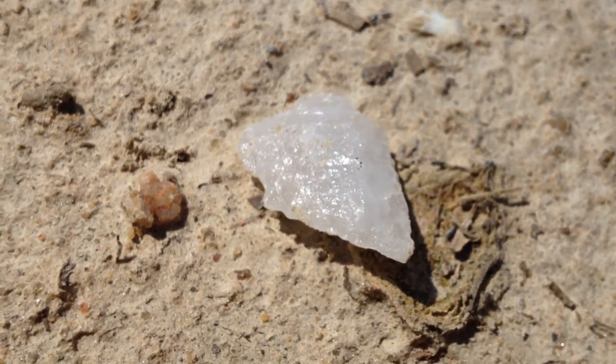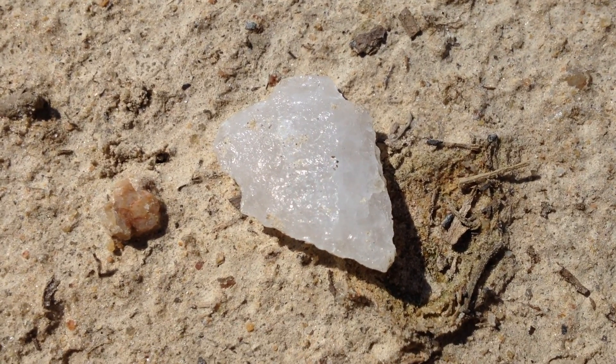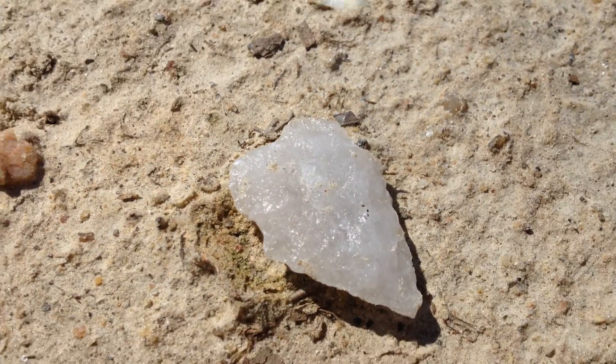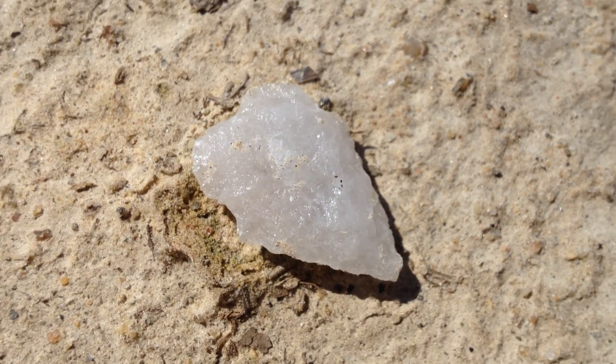I'm going to leave it at that. Thank you — with the gnats and the 101 degree temperature. I just breathed some in. They taste good, don't they? Anyway, hope you find out there.